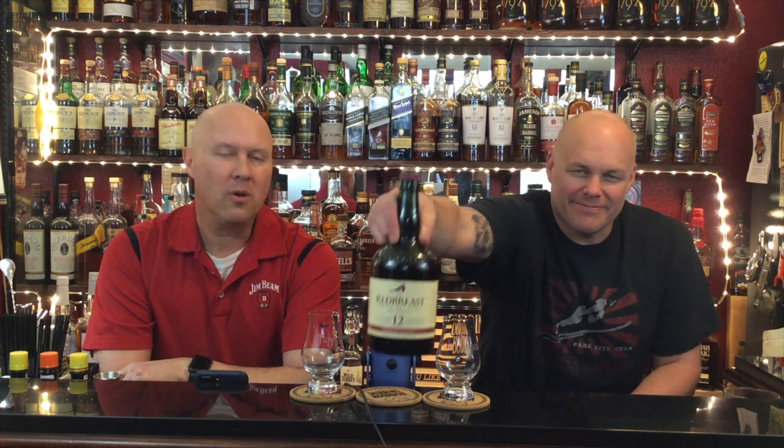Hey everybody, welcome back to Durbin's Bourbon. I'm Joe and I'm Josh. We're doing another Irish review — we're kind of on an Irish kick right now. I love Irish whiskey. It's fantastic, it's consistent, it's sweet, it's happy. There's just everything good about Irish whiskey.